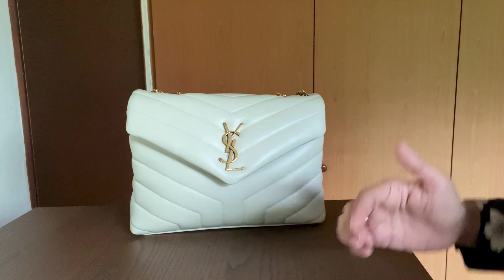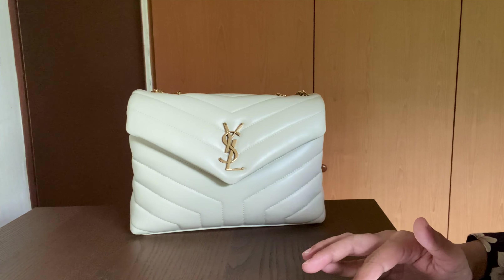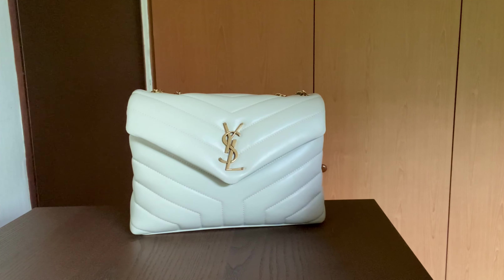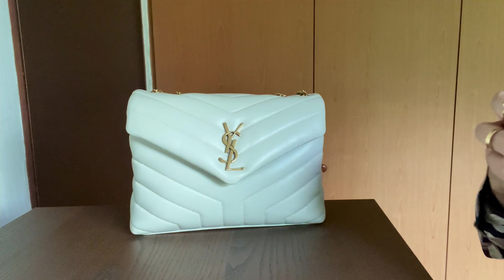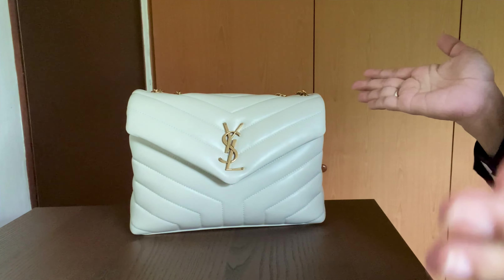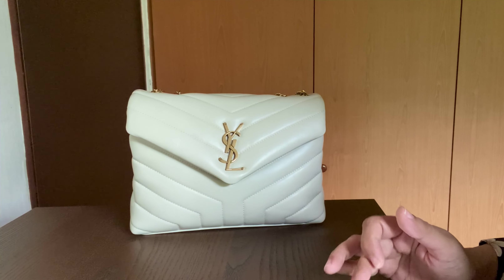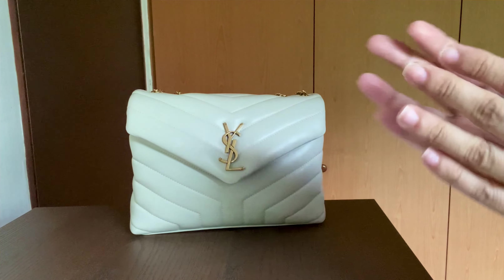As always with all my reviews, I'm going to start off with the features of the bag, then what I'm carrying and what fits, and then a couple of pros and cons. I have this in the blanc vintage color — I love this color.